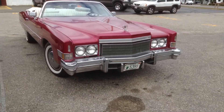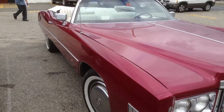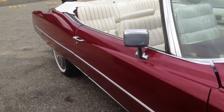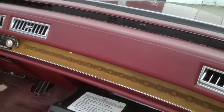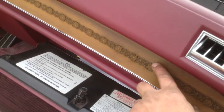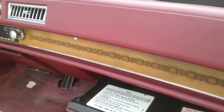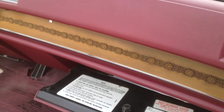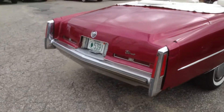Look at that grille. Look at that grille. There's the Cadillac tail fins.